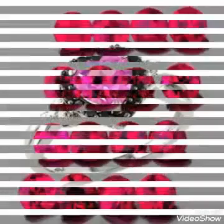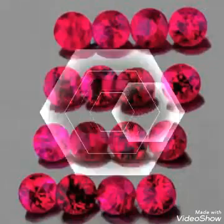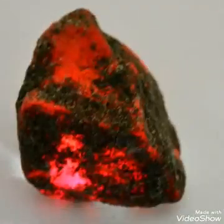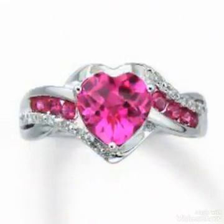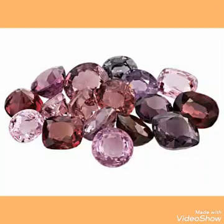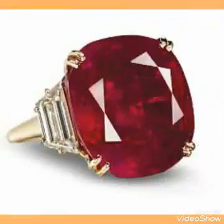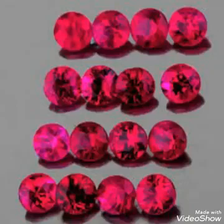The color of spinel is basically red and rose-like pink. This pink color is very nice and comes from Tajikistan. Dark colors are also coming from Burma, but that dark color is not too desirable in the market. The color should be brilliant and glittering — that fetches good prices in the market.